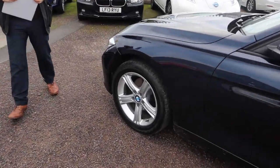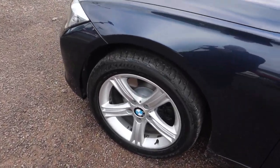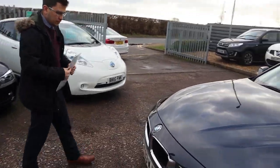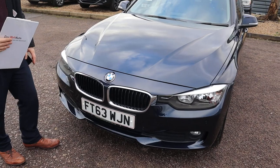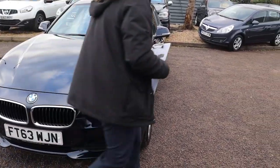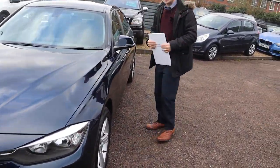Gorgeous BMW alloy wheels, and your typically fantastic front grille from BMW which you could recognise anywhere in the world. I like the fact that the front grille contrasts very well with the inside of the car as well.